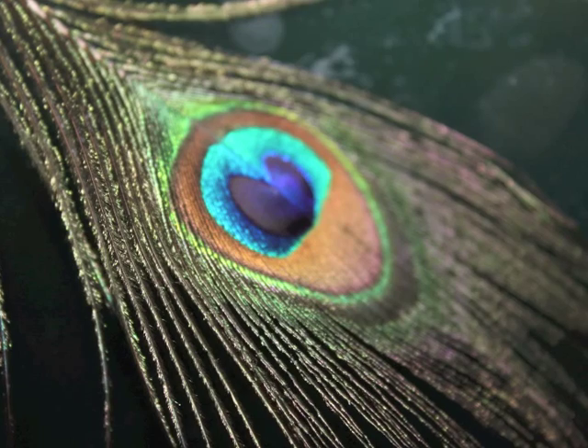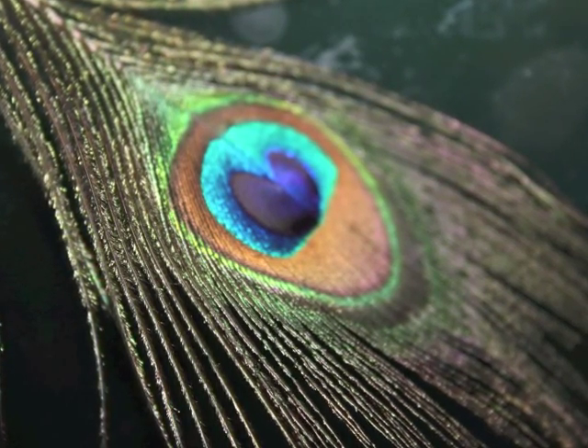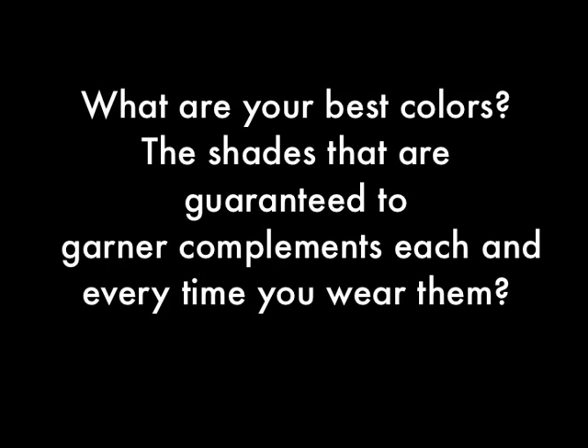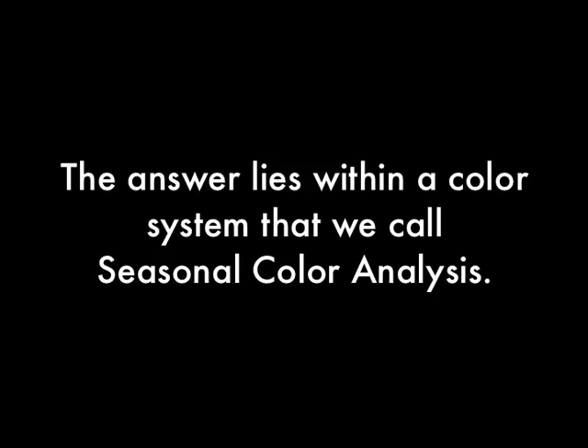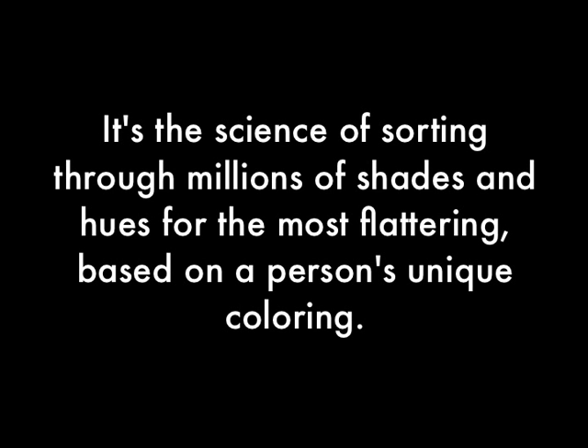Colour Me Beautiful — an introduction to colour analysis. What are your best colours? The shades that are guaranteed to garner compliments each and every time you wear them. The answer lies within a colour system that we call Seasonal Colour Analysis. It's the science of sorting through millions of shades and hues for the most flattering, based upon a person's unique colouring.